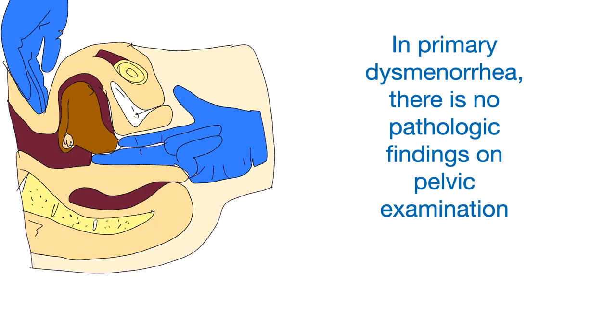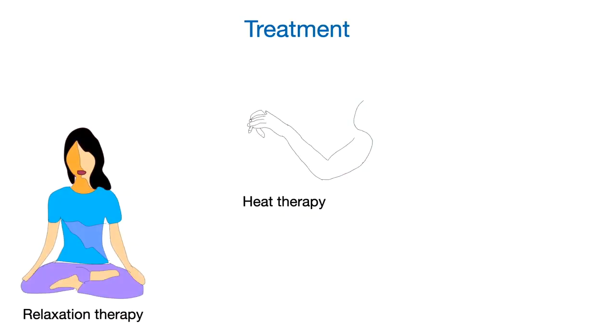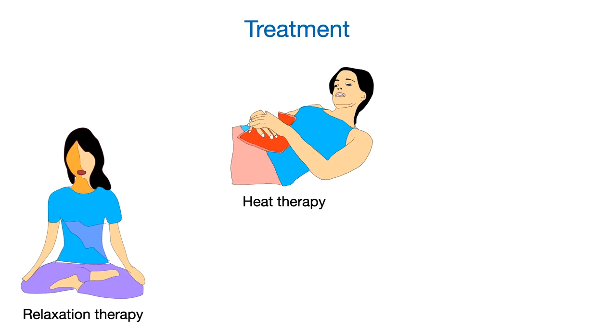Other associated symptoms include nausea, diarrhea, and fatigue. On pelvic examination in primary dysmenorrhea, there is no pathological finding. It is a diagnosis of exclusion. The treatment of primary dysmenorrhea includes heat therapy and relaxation therapy.